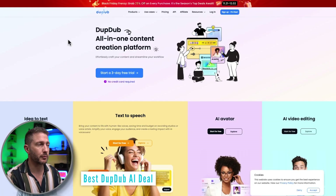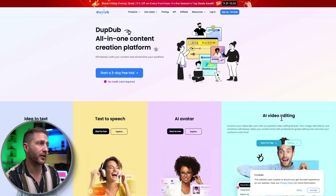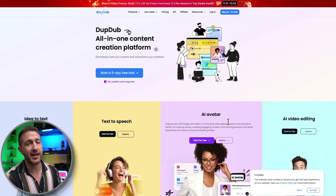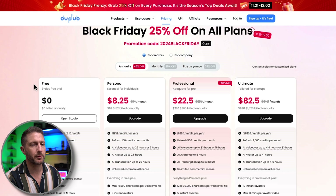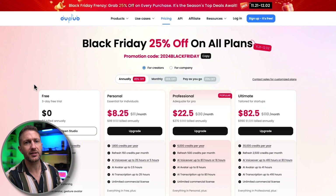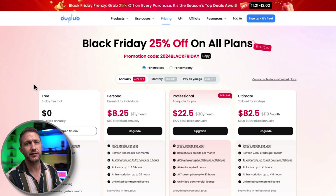The last AI video editing tool we'll talk about is DubDub. Similar to the first set of platforms, you can see we have AI video editing, idea-to-text, text-to-speech, and AI avatar — which Vobo has as well, by the way. DubDub has a 25% off Black Friday deal. The pricing is quite comparable with the first four we looked at, and this one has an affiliate link, so check out the link below. If you haven't heard of any of these five, a lot of them offer a free trial so you can get in and have a play before you choose.